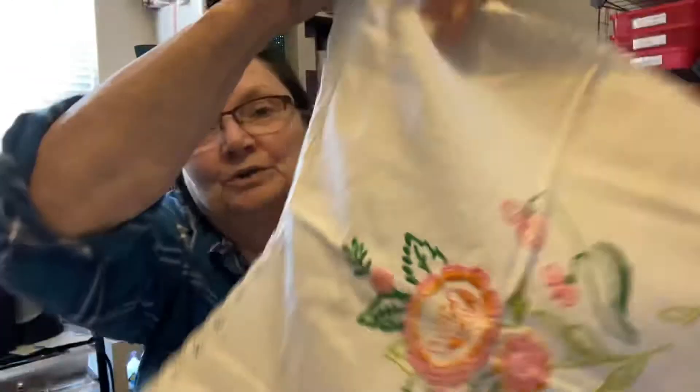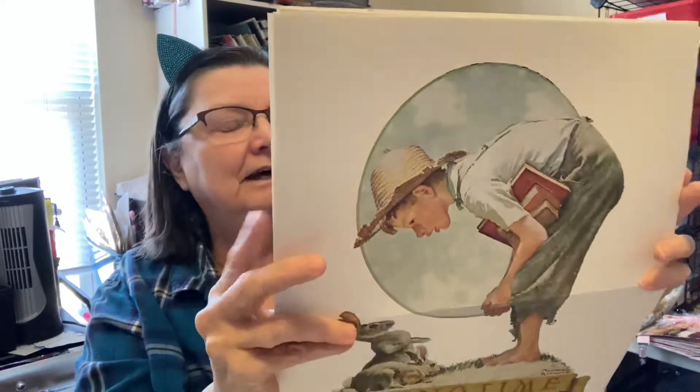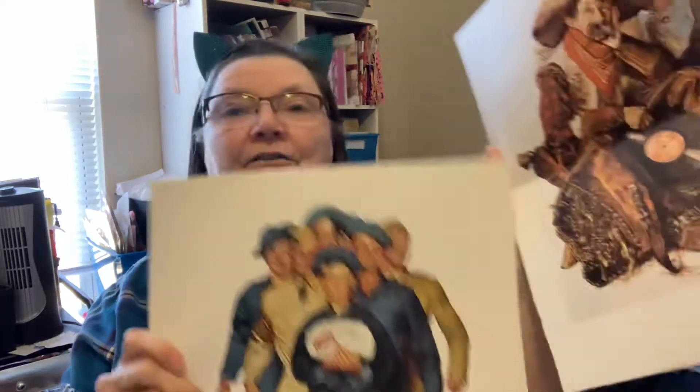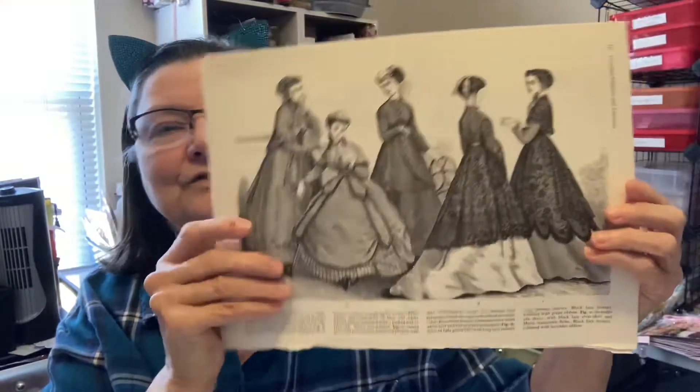And this is so sweet — this would make a really pretty journal or something. Isn't that pretty? I love the old needlework. She sent me several of these awesome Norman Rockwell pages. Gosh, they're so big. I'm not sure what I will do with them — maybe fussy cut out part of it and make some sort of journal. But she sent me quite a few pages of those. And there are some old pages, some pages of old-fashioned dresses.